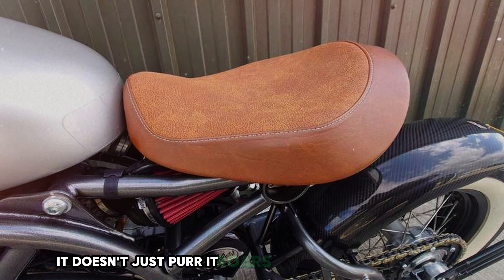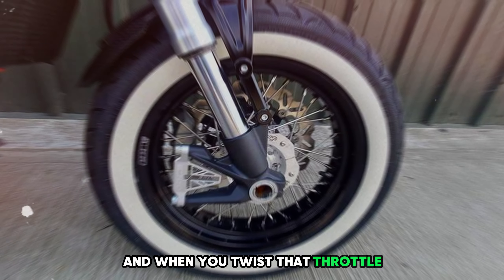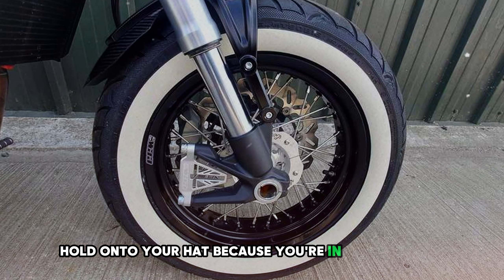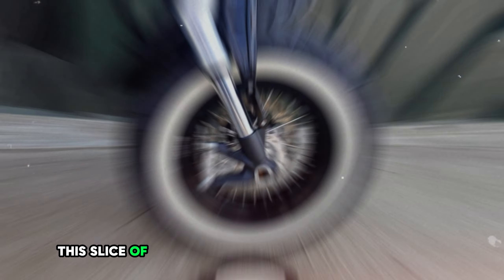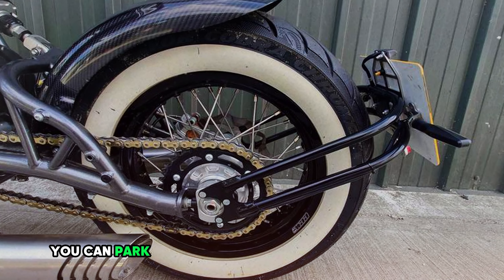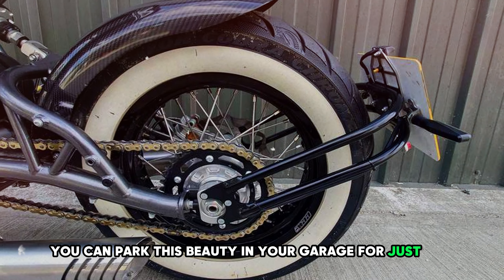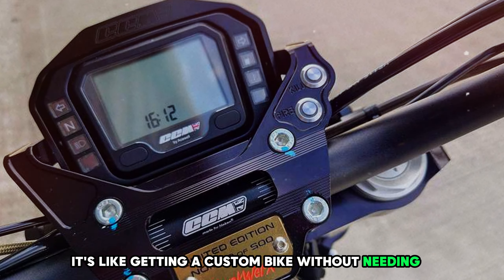This bike's got an engine that's more energetic than a toddler on a sugar rush. It doesn't just purr — it roars with the heart of a lion. And when you twist that throttle, hold on to your hat because you're in for one wild ride. Now here's the kicker: this slice of motorcycle heaven won't cost you an arm and a leg. You can park this beauty in your garage for just $8,000 — it's like getting a custom bike without needing a second mortgage.